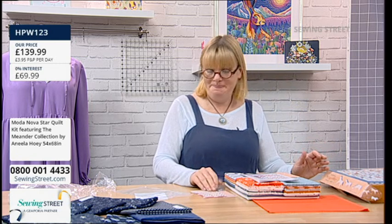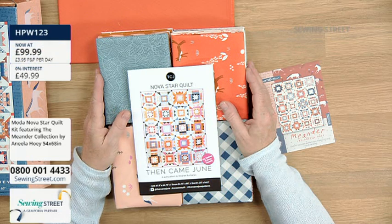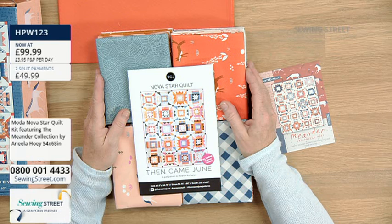The great thing is that when you get the instructions, it gives you instructions to make it in three different sizes. The fabrics in your kit are for the medium size, but once you've got the instructions you can use it with other fabrics. You can make it in 42 by 54, 54 by 68 — which is this one — but it also gives you extra instructions to make it in 81 by 94, which is a king-size bed quilt. We looked on Etsy and found somebody selling the finished quilt for £375, but you can make this yourself. The quilt kit was £139.99, but since it's Saturday, we're going to reduce it to £99.99. Or put it on split pay for two equal payments of £49.99, which is interest-free.